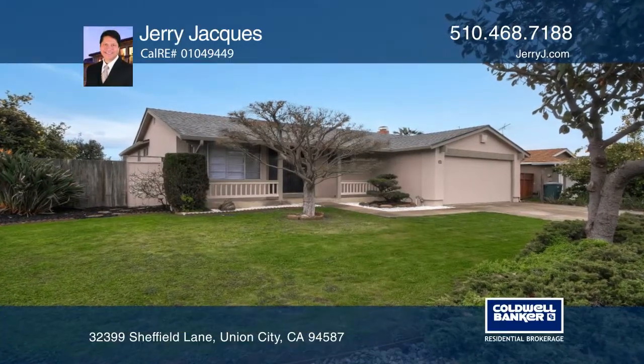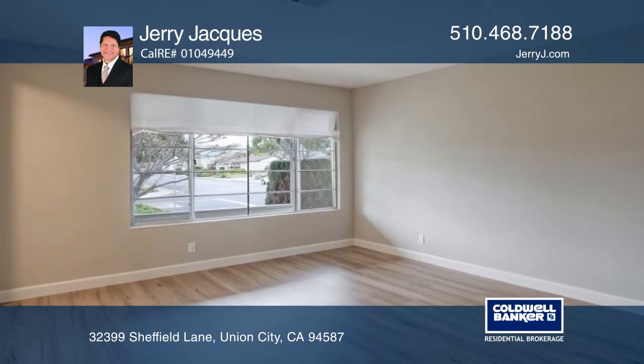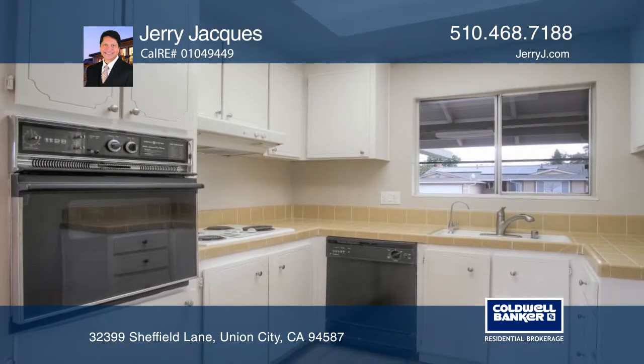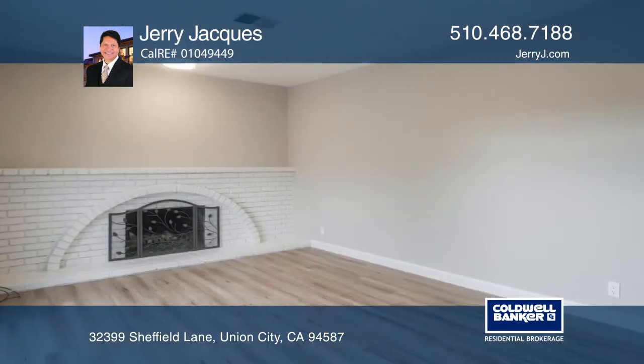This home is in a highly desirable location on a corner lot. This one-level home features three bedrooms, two baths, and a two-car garage. With recent improvements like expanded laminate flooring, plush carpet, and fresh paint inside and out, it's an ideal place to call home.